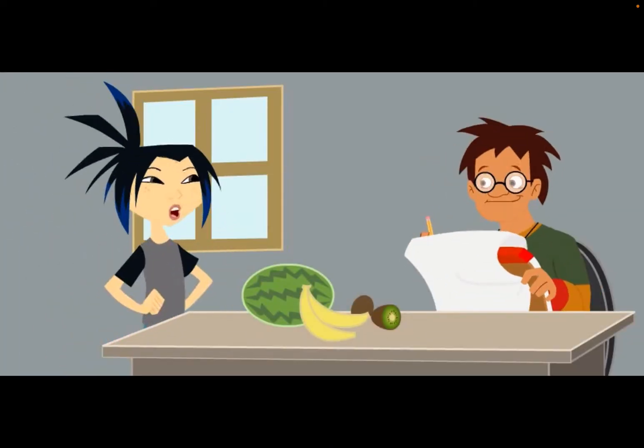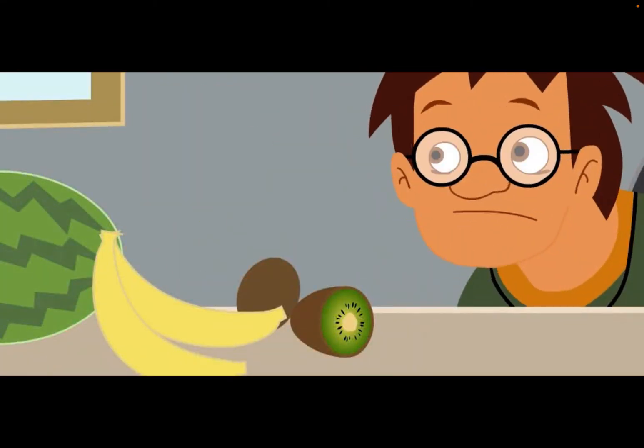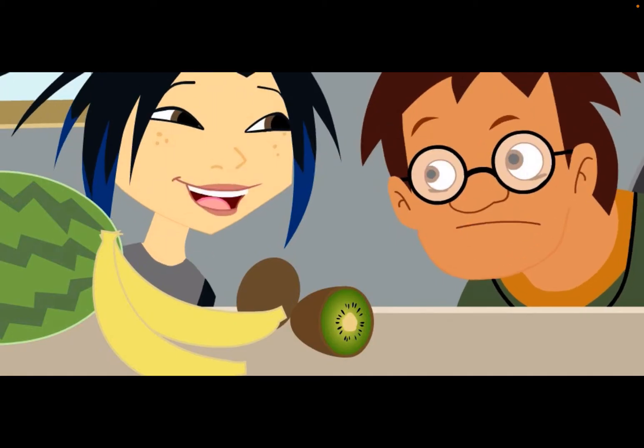Hey Sam, how's the drawing coming? Yeah, I really like drawing fruit, but these kiwi seeds are tough — they're the tiniest things I've ever seen. They are teeny tiny, but I know something much tinier than that. Sure — atoms!